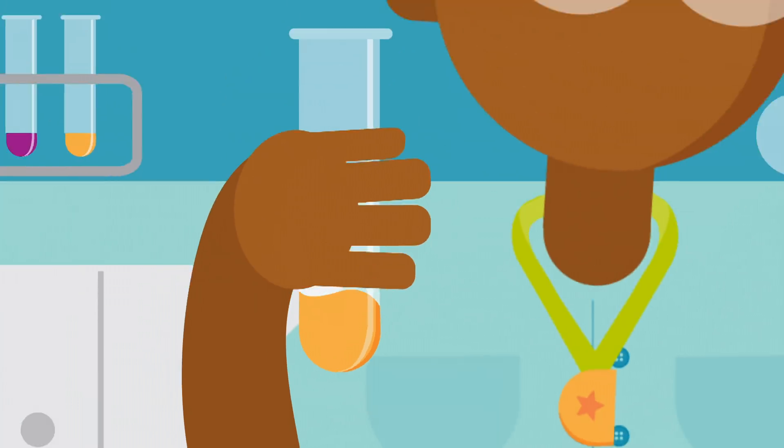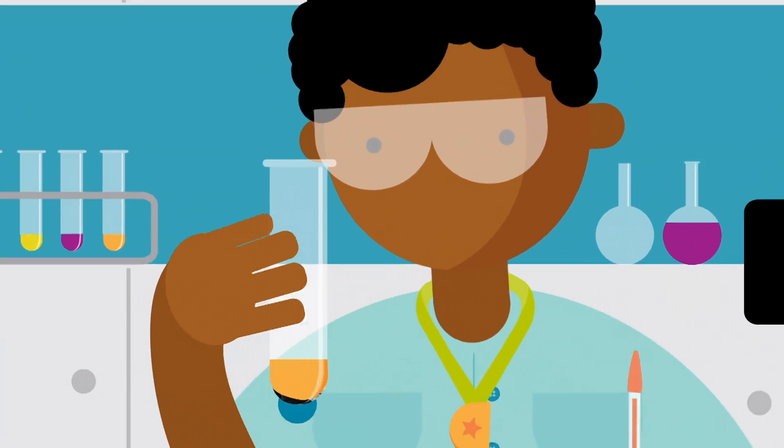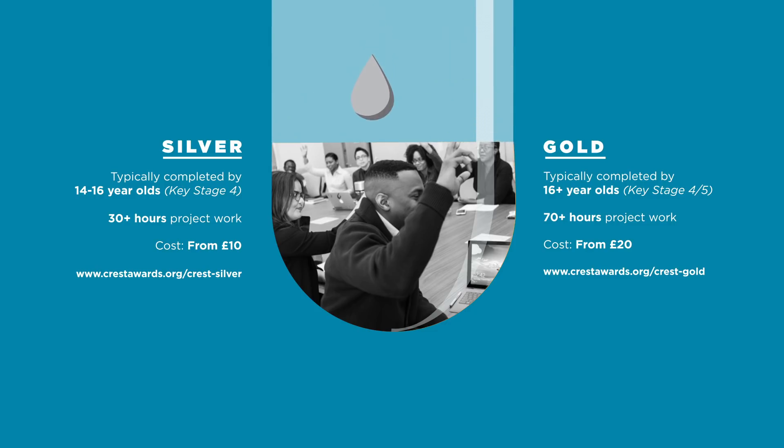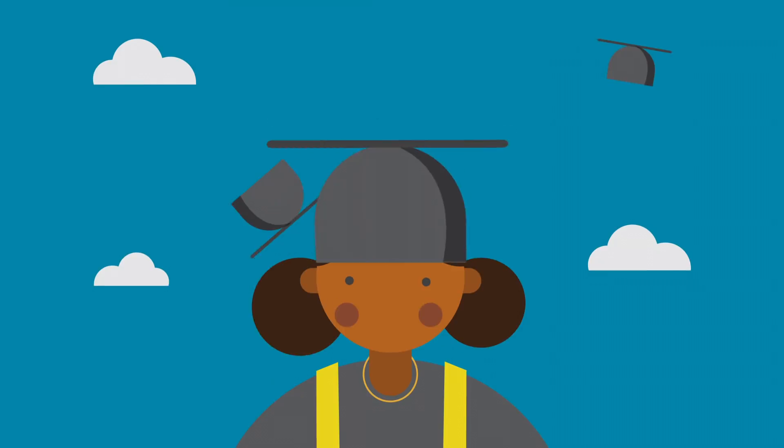Silver and Gold awards are longer-term and allow students to conduct real research, gaining experience of the scientific process. Silver awards can improve GCSE grades, while Gold level is well regarded by universities and employers.